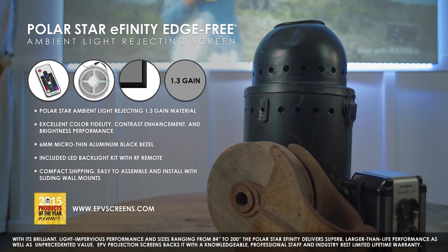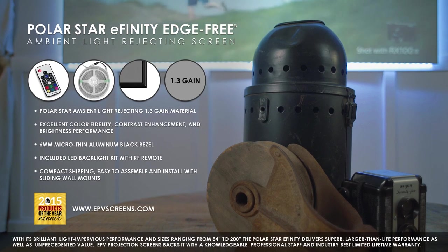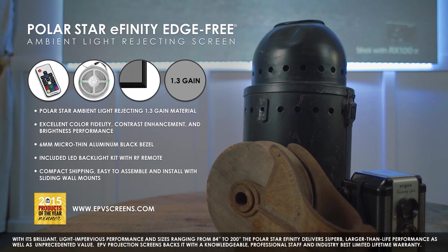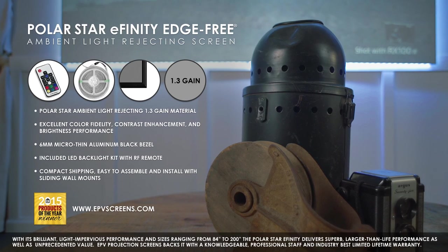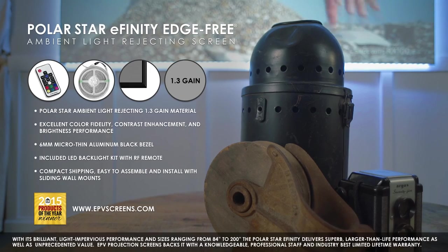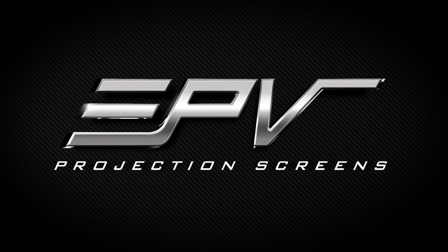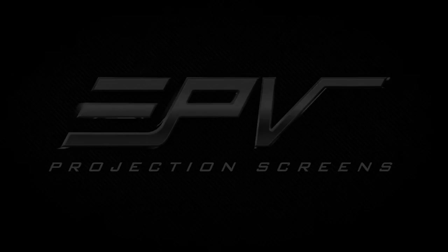the PolarStar E-Finity delivers superb, larger-than-life performance as well as an unprecedented value. EPV Projection Screens backs it with a knowledgeable, professional staff and an industry-best, limited lifetime warranty. EPV Screens — Changing the way you look at Projection Screens.